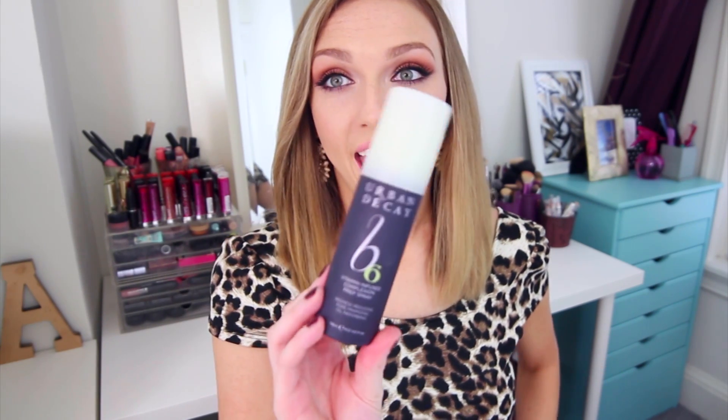The first product I wanted to talk about is the Urban Decay B6 Vitamin Infused Complexion Prep Spray. I thought this product was such a breath of fresh air because it actually does what it claims to do — it reduces redness, minimizes pores, and absorbs oil. I mainly purchased it for the redness factor, but after using it, I now notice my pores more when I don't use it. I think it really does shrink your pores — I have to get up close in the mirror to see them when I use this.